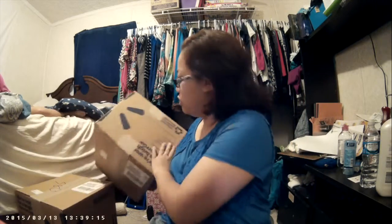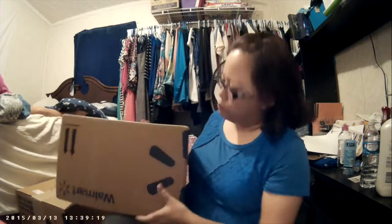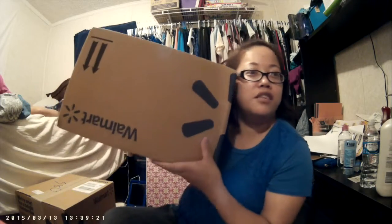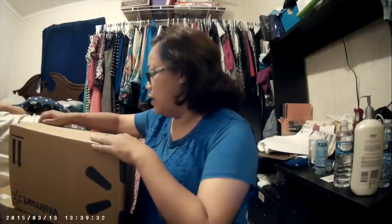Hey everybody, here's the first box I'm going to open today. Say hi, niece. Hi! Hello niece, came from Oklahoma.